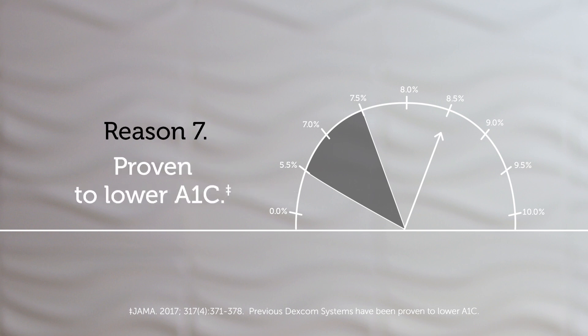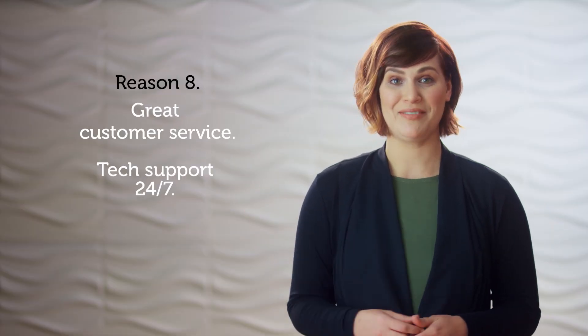Dexcom CGM use has been proven to lower A1C by improving time in range, and Dexcom has great customer service and technical support available 24/7. I would equate it to a GPS or like my North Star — it's always giving me some sort of direction or route to follow.